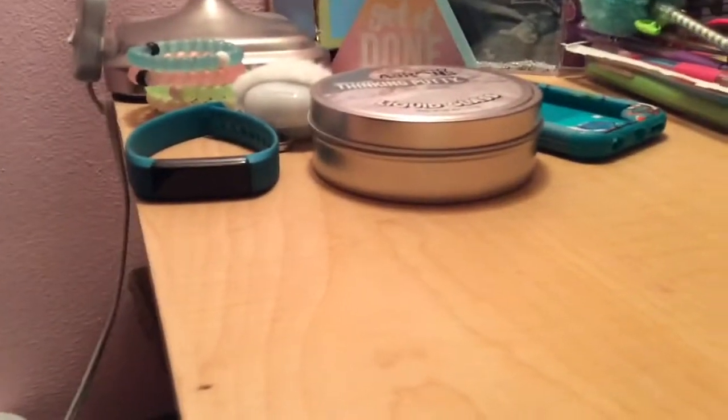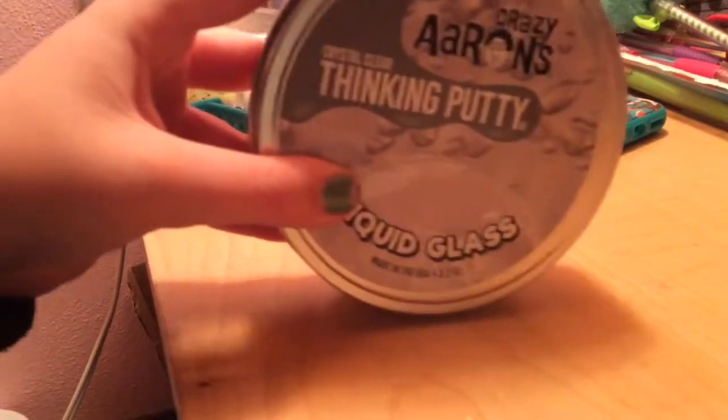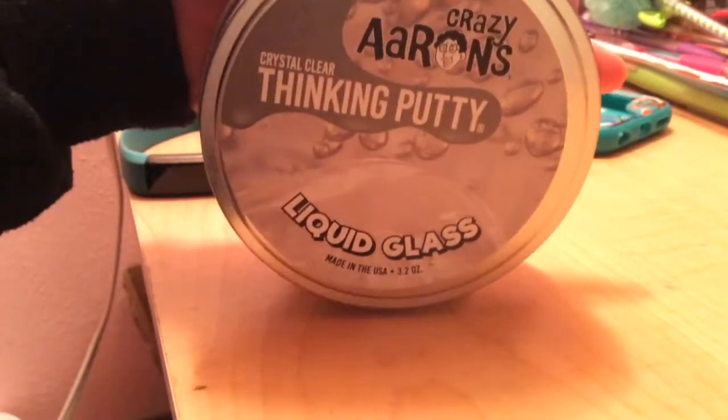Down here I'm going to set you guys up for this part. First I have this crazy errand — think crystal clear thinking putty, there we go, it focused.